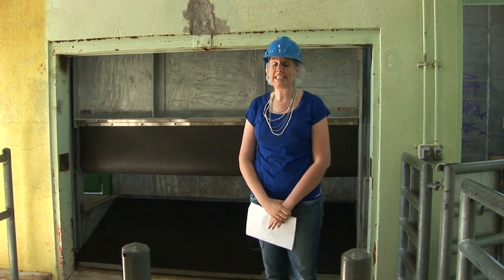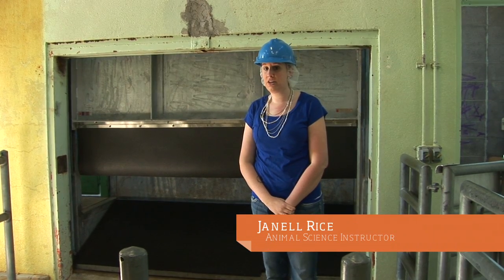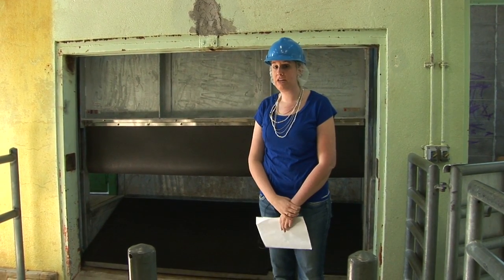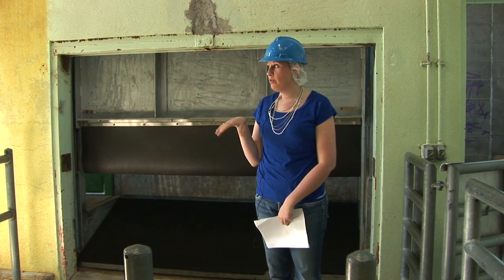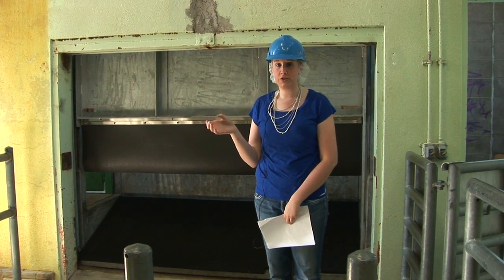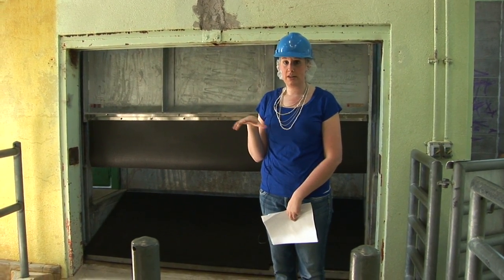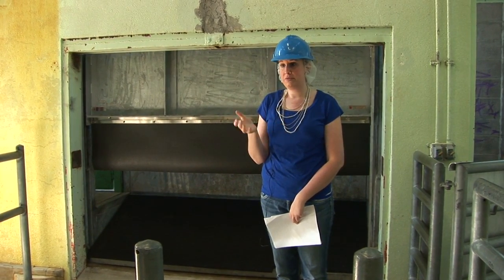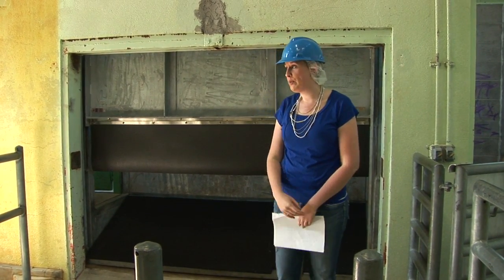The facility we're visiting today is the Clark Meat Center. This is primarily an education and research facility here at Oregon State. The room we're in right now is what we call the slaughtering floor. This is where all animals come to be slaughtered and then eventually end up being cut up into all those different meats that we thoroughly love to enjoy.